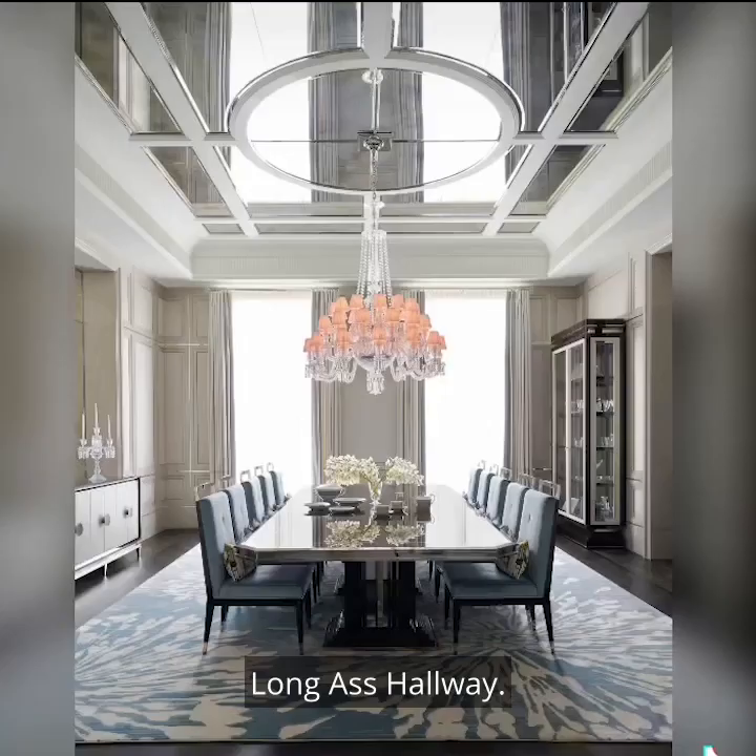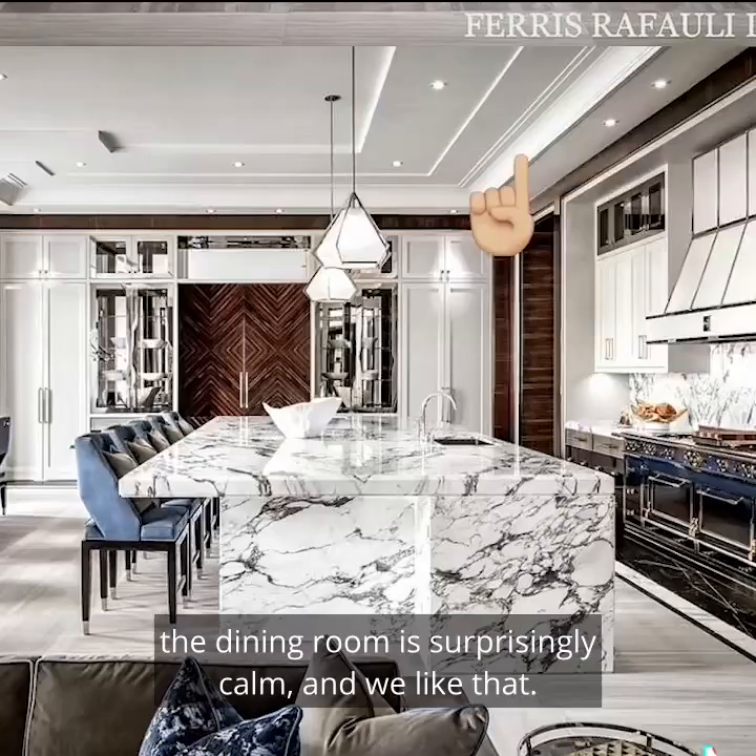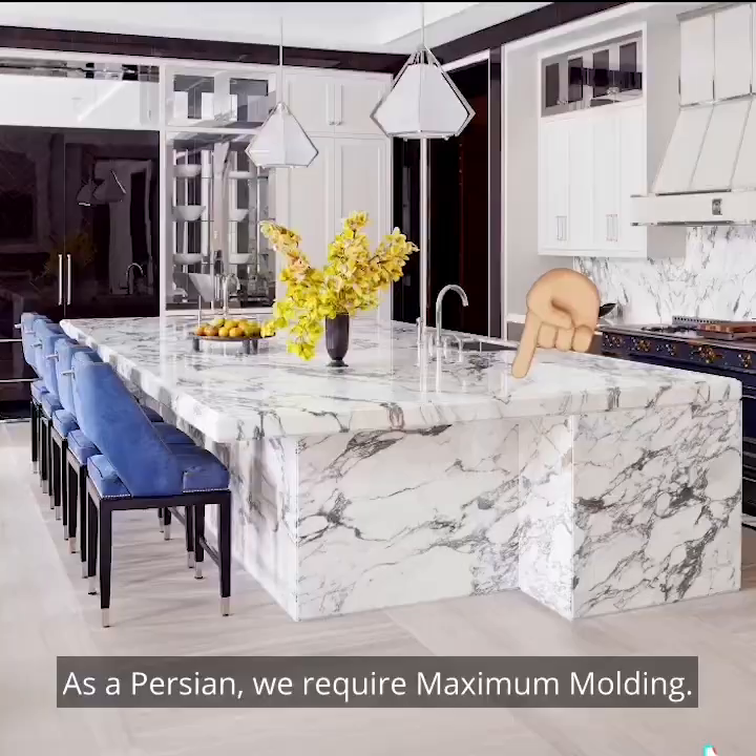We love this L.A.H. — long ass hallway. Compared to the rest of the home, the dining room is surprisingly calm and we like that. In the kitchen, we love all the molding. As a Persian, we require maximum molding.